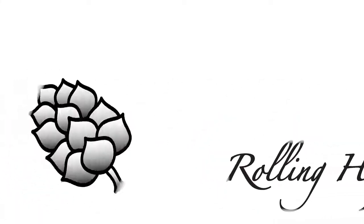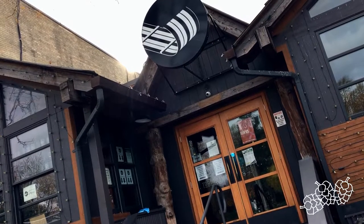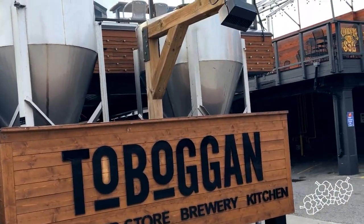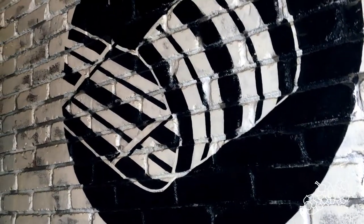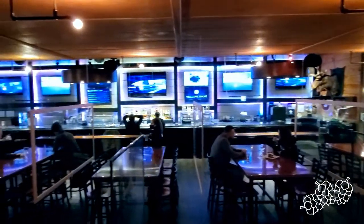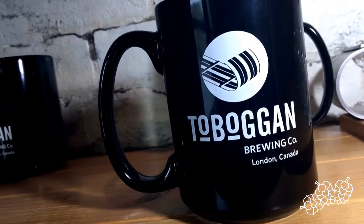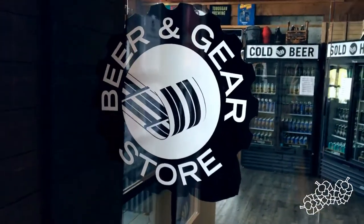Thank you for joining us. Okay folks, we're here at Toboggan Brewing Co. on Richmond Street here in downtown London.